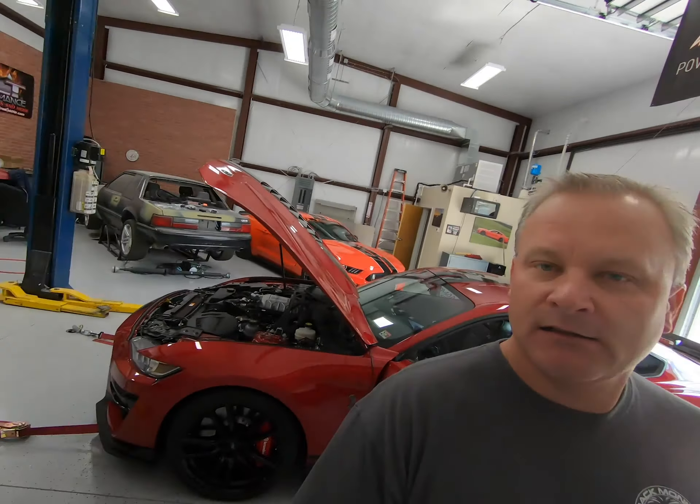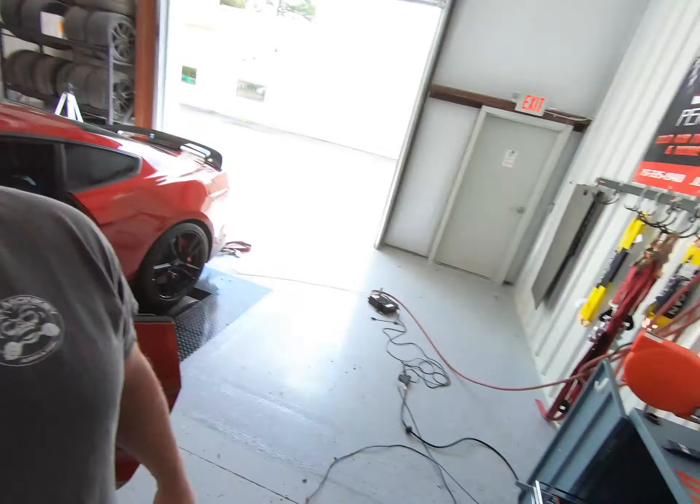We had the car on the dyno Friday in unbelievable conditions — 70 degrees, 11 percent humidity — and in stock trim with the stock airbox and stock intake, it made 699 to 703 horsepower. It had 17 to 18.5 degrees of timing stock, which is extremely high, so the car was basically giving it all the timing it could use for the conditions that day. We put it back to stock and we're going to run it again today.